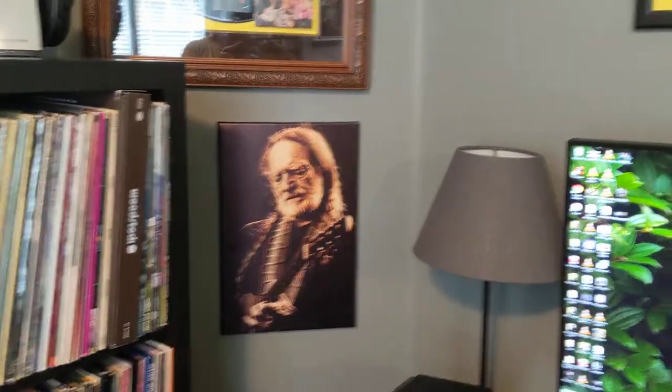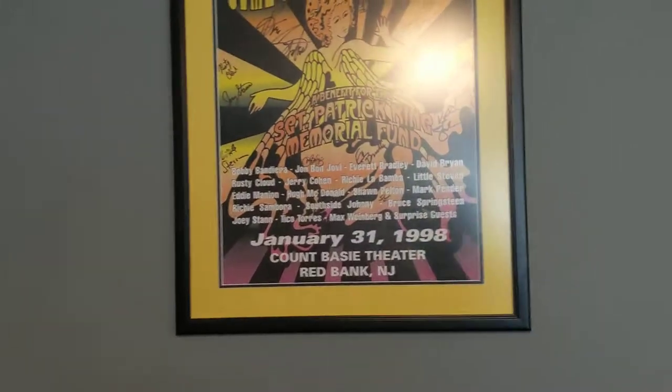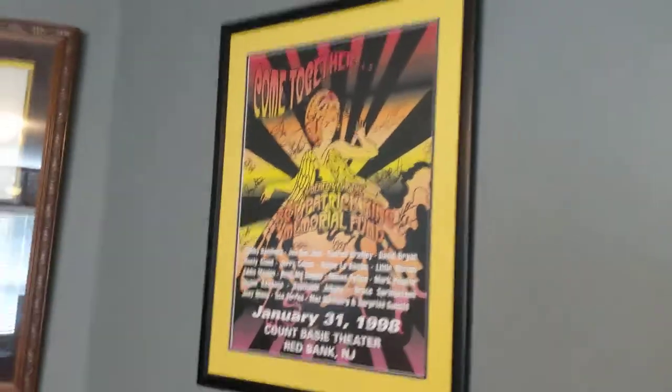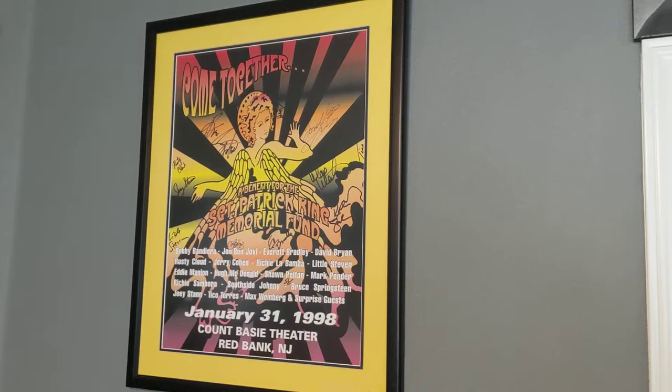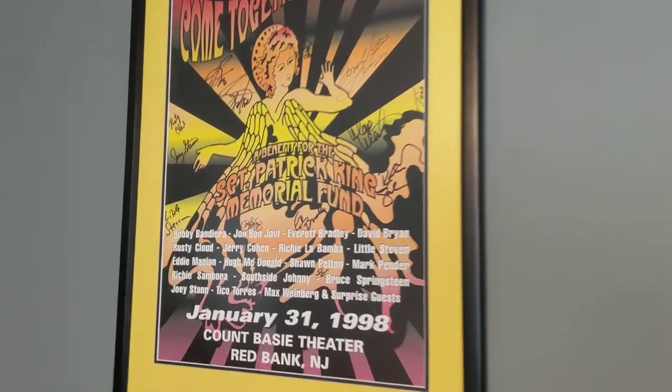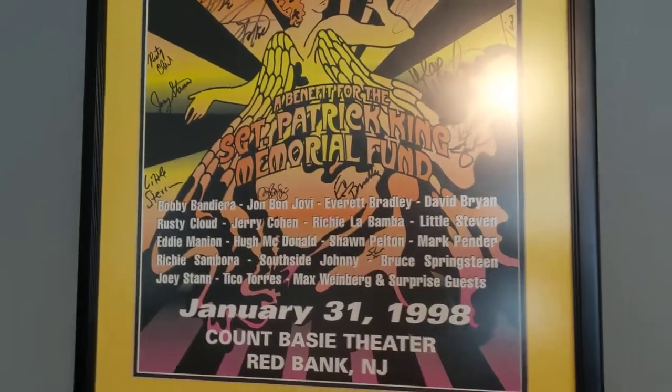I have no way to authenticate it but they all look good. My Willie Nelson — this is a poster that was sold only at a benefit show in New Jersey. It's signed by all the people you see here.